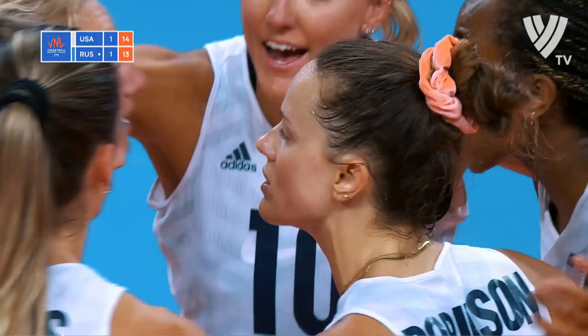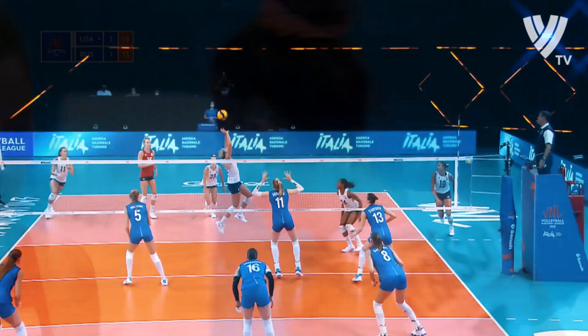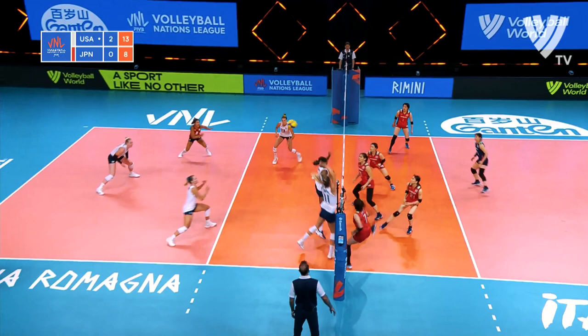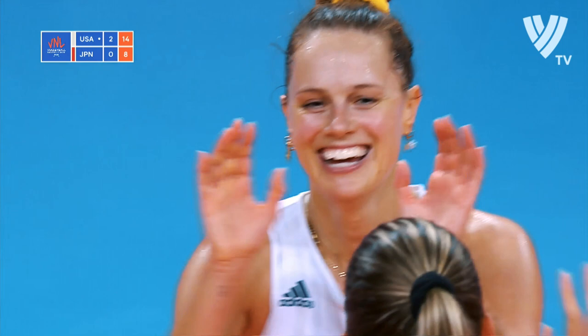Kovaleva, good serve for Russia. And a great swing out of the back row. Robinson has had a lot of success laying it behind her — all the attackers are ready. And there's just so much room to work with on that play. That's a big swing from Robinson.